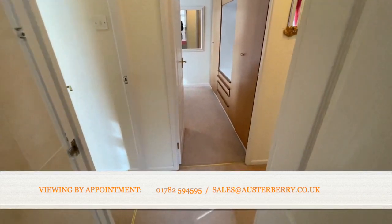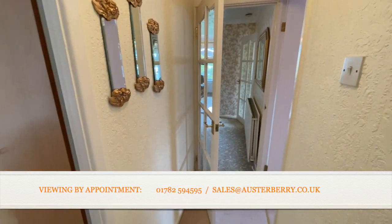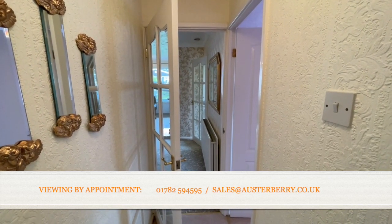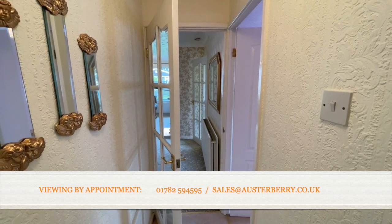That's our viewing completed at 13 The Oval in Blurton. We'd like to hear from you. Email sales at orsterberry.co.uk or ring us on 01782 594 595. Thanks for viewing.